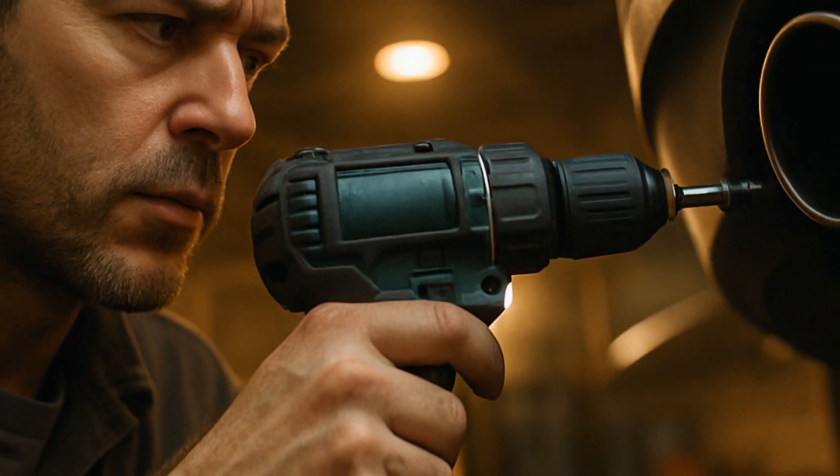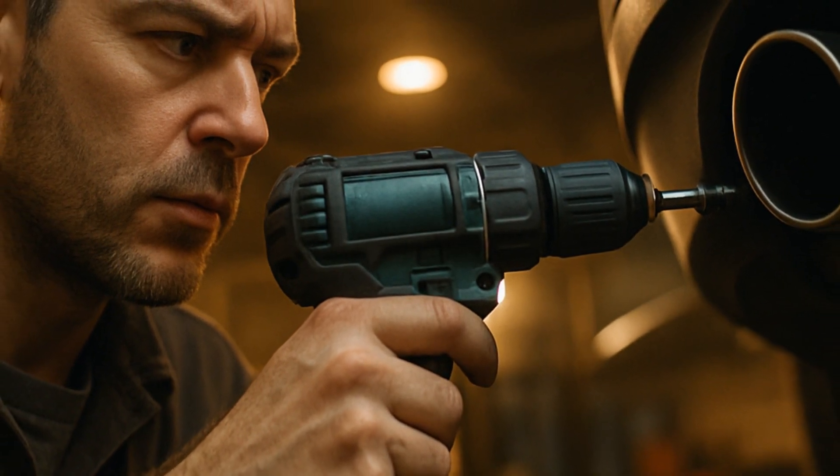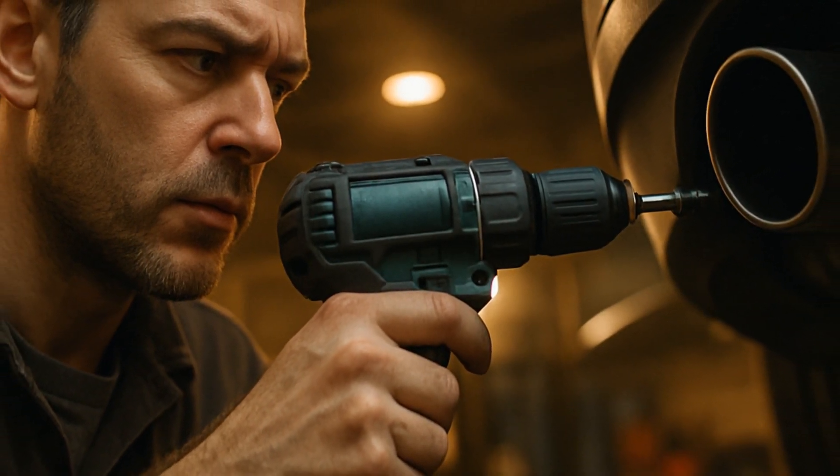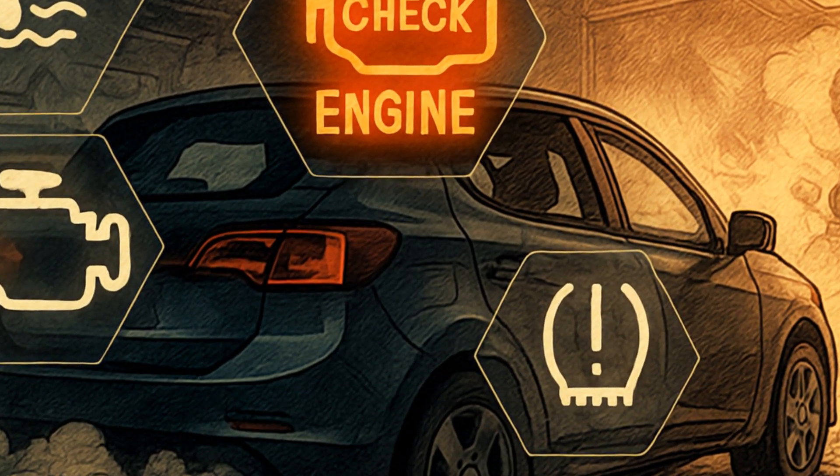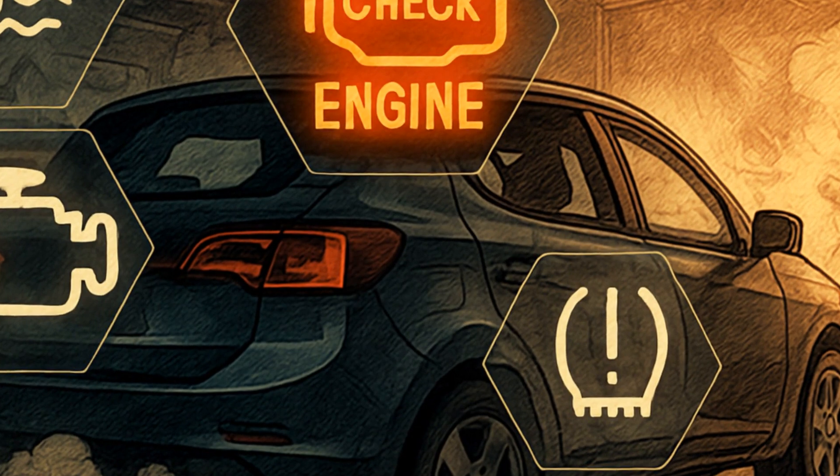Step by step — first, some guy on YouTube fires up his drill. Then exhaust gases escape before they're cleaned, and sensors get confused, sometimes making things worse by running fuel too rich or lean.